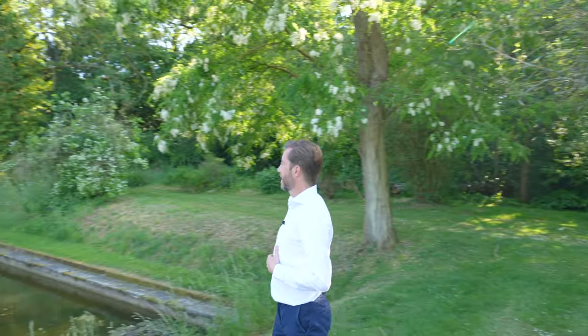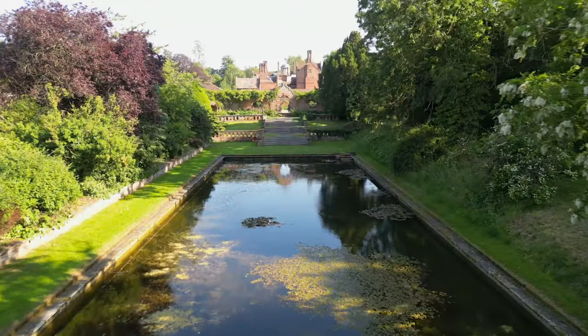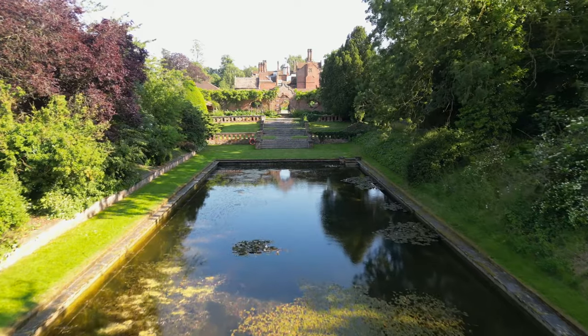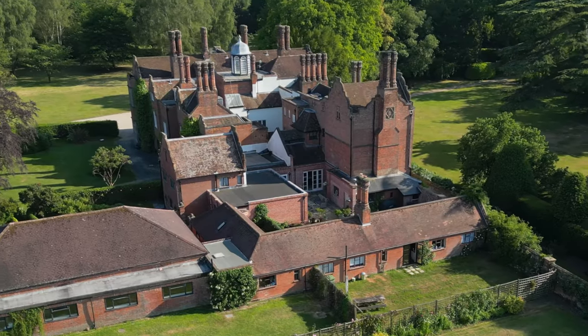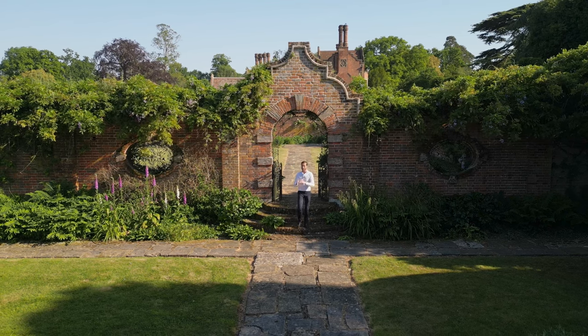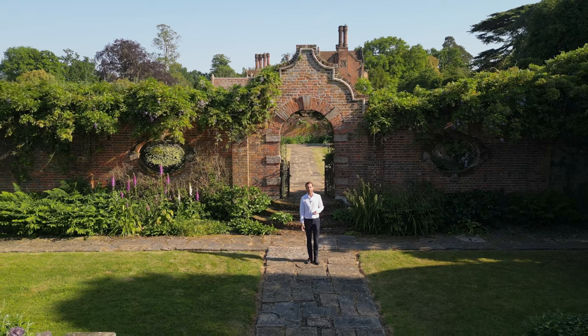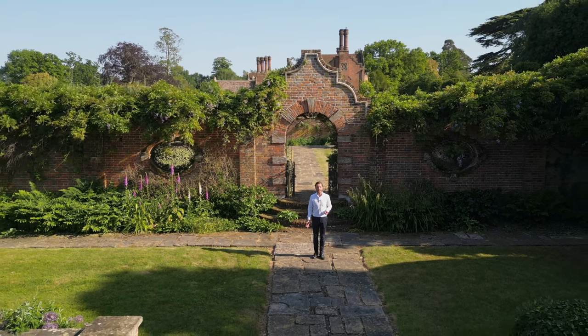And finally on the tour I wanted to show you this formal water garden — just incredible, with that view back at the house. Well, thank you everyone, I hope you enjoyed the tour — I know I did. I'm under my favourite arch at Westwood Park. It'd be great if you could like, subscribe and press the bell icon. I'll see you next time — thank you.